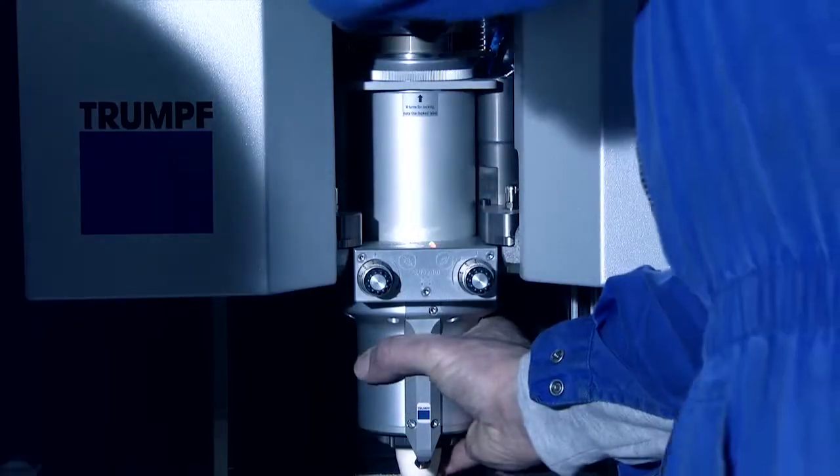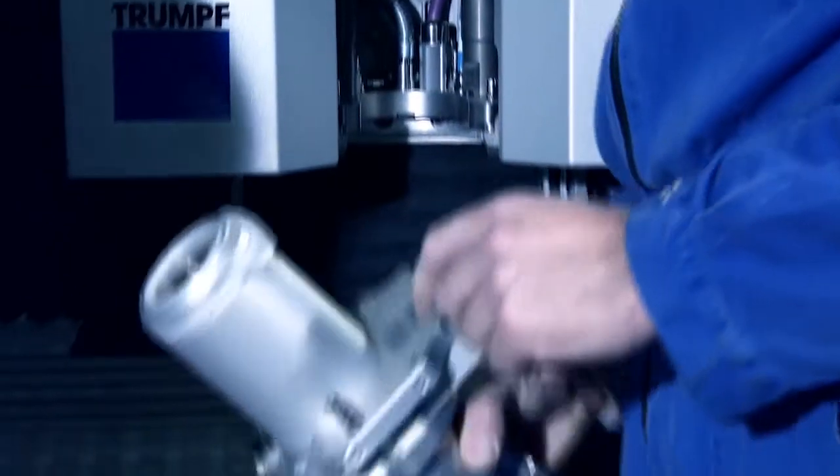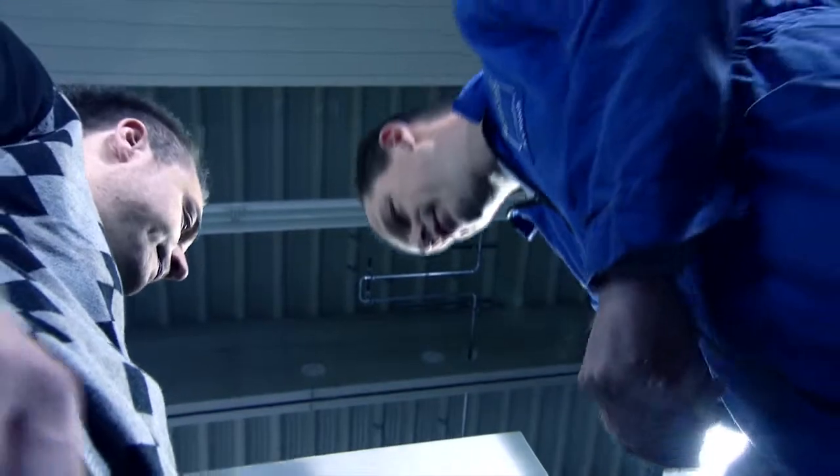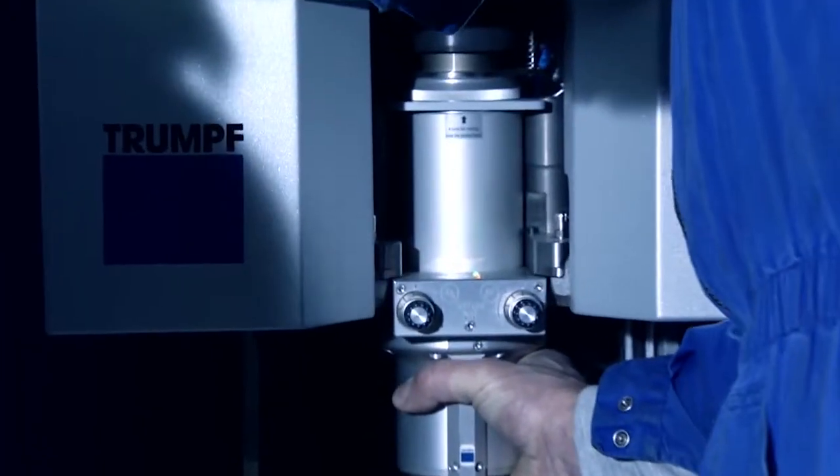All the media supply is now available in the production hall — that is, compressed air, electricity, light, oxygen, and nitrogen. The laser is already in the testing phase. Also, the high-rack storage has been delivered and is being put into operation.